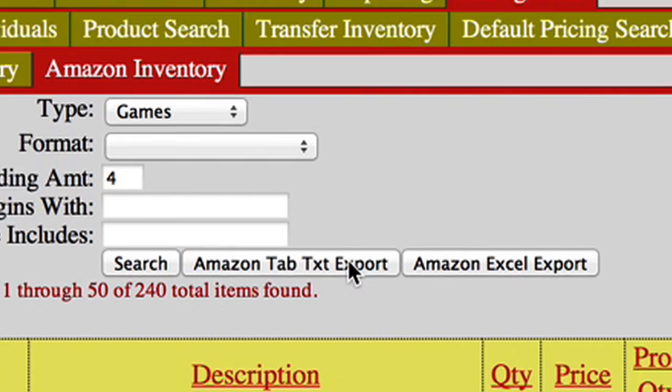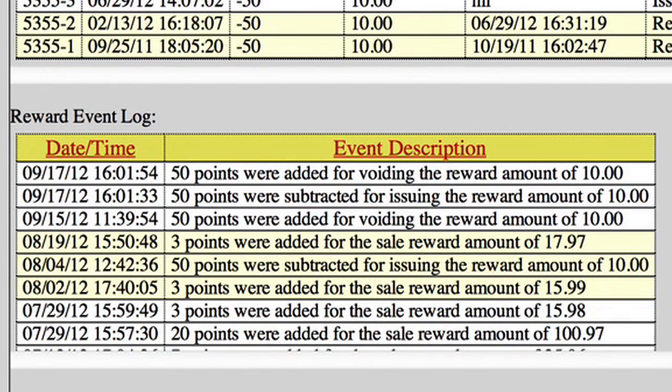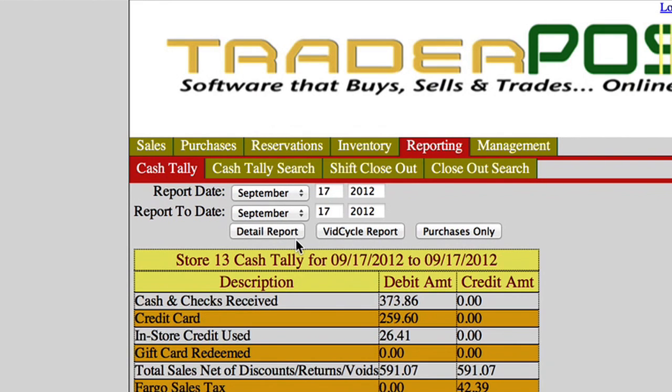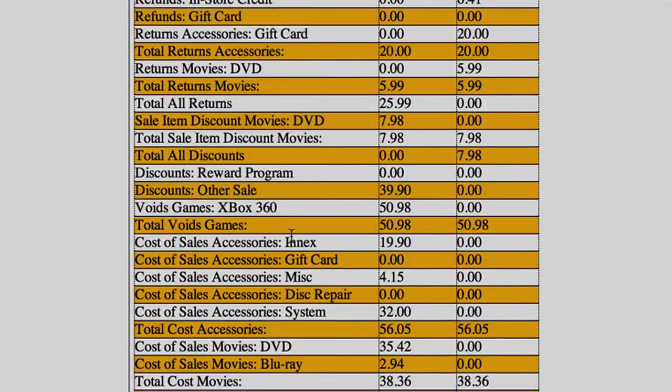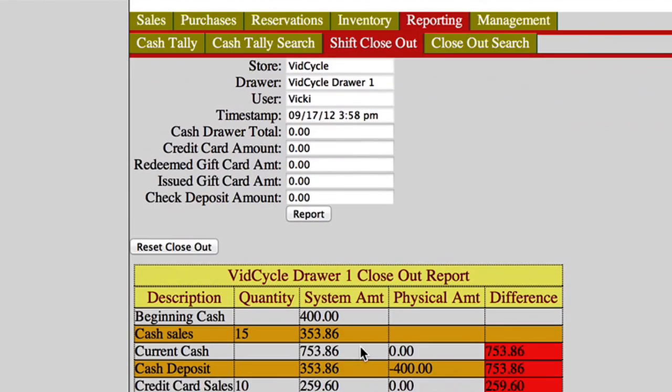TraderPause also integrates with Amazon and has a built-in rewards program for frequent buyers. Users also have access to a comprehensive reporting suite that exports spreadsheets, including top sellers, highest margins, or any other parameter to give you a complete picture of your sales figures.